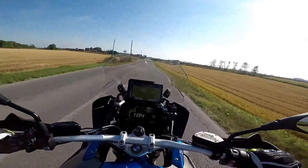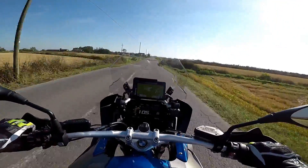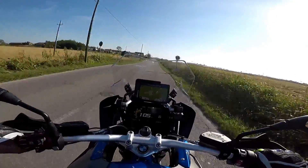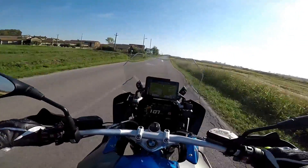Premetto che questo non vuole essere l'ennesimo test ride presente su YouTube, ma è solo un video che racconta un po' le mie impressioni alla guida del nuovo GS 1002.